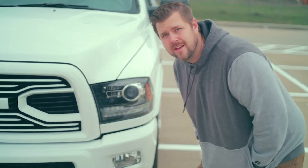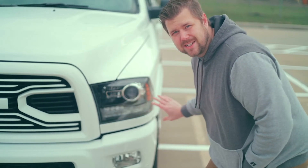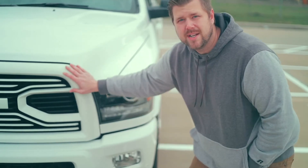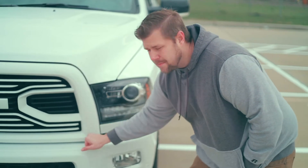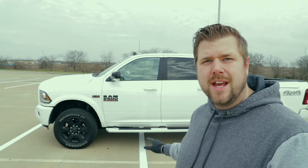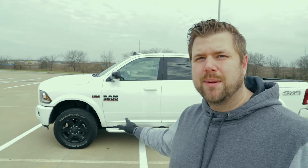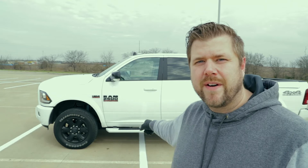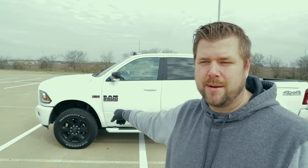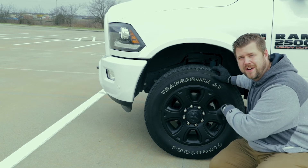For the sport models, you get these bifunction halogen headlights that are blacked on the inside. You also get a body color grille and bumper. With the sport package, you also get these body painted side steps that are wheel-to-wheel side steps. You get special matte black emblems like the Ram 2500 emblem and the Hemi emblem. And on this truck, we've got these blacked out 20-inch rims riding on Firestone tires.